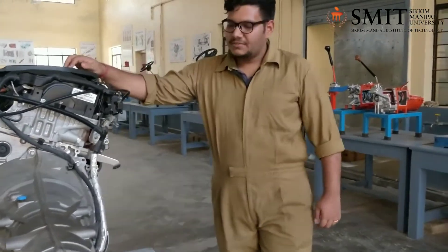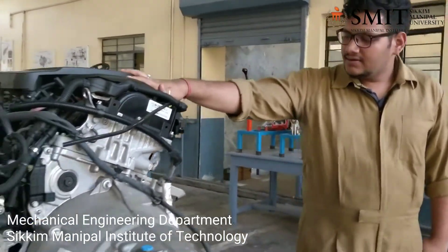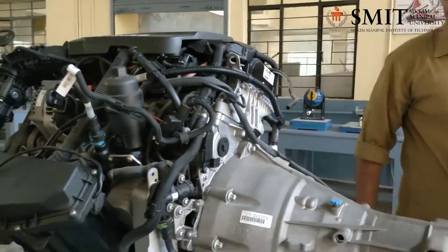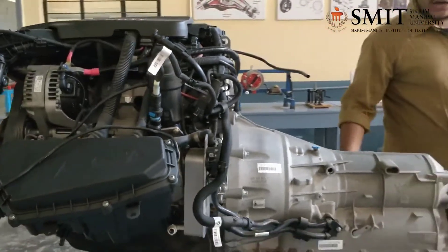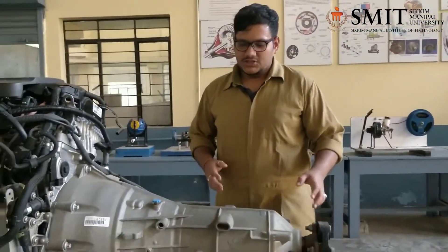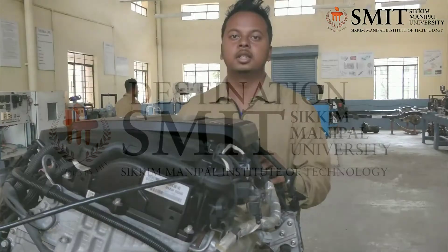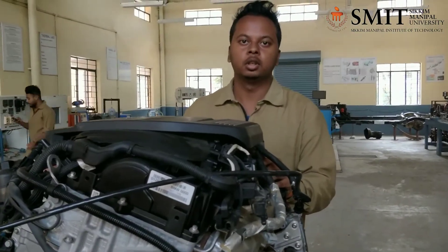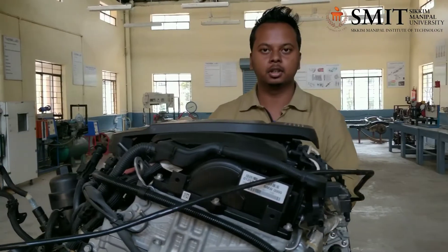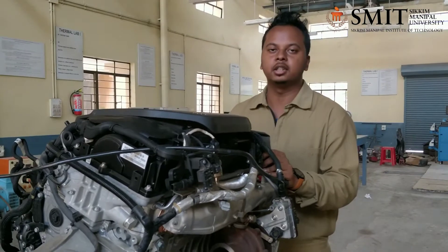An absolute engineering magnificence — the BMW twin turbo inline engine. It has two turbos which power this engine and an automatic 8-speed transmission. This engine can produce up to 190hp. This is a twin power turbo inline 4-cylinder diesel engine with a cubic capacity of 1995cc.